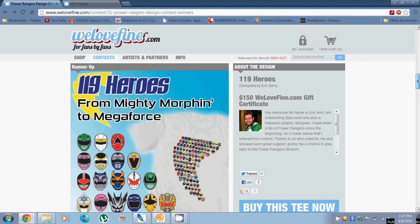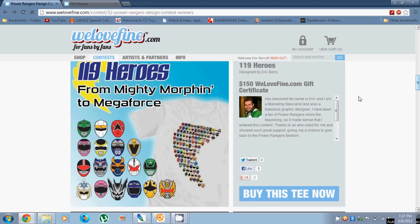And here's mine — 119 Heroes. WeLoveFine edited this image as well, so that is the final design. There's my awesome face there. You can buy this tee now.